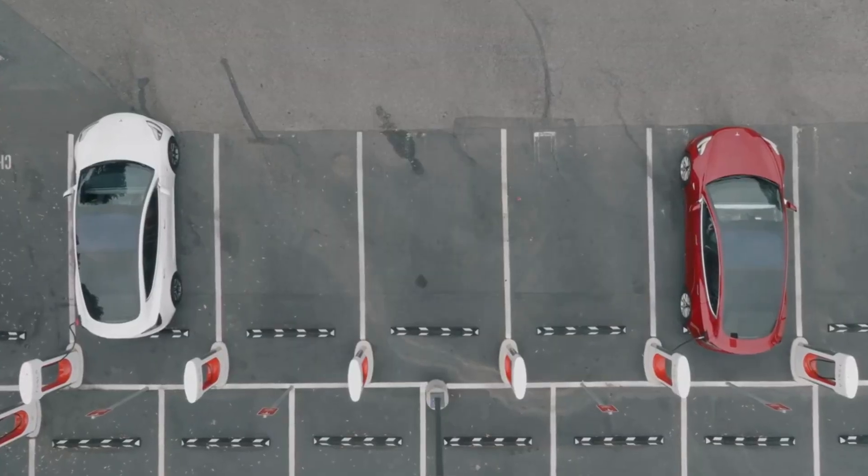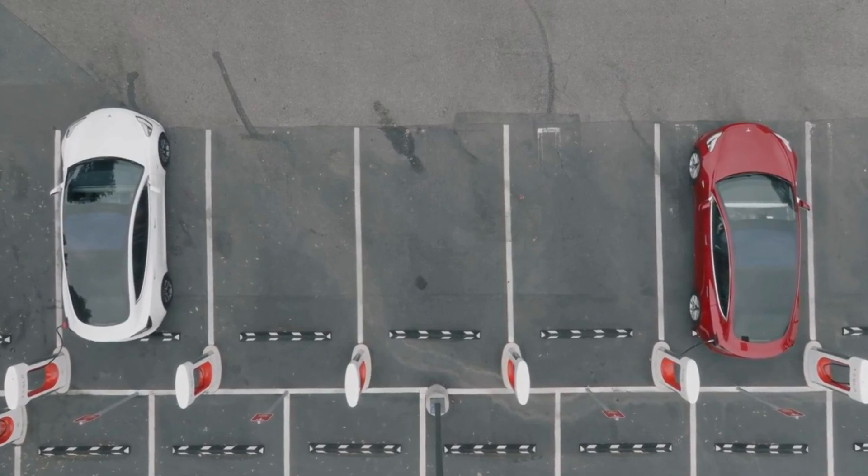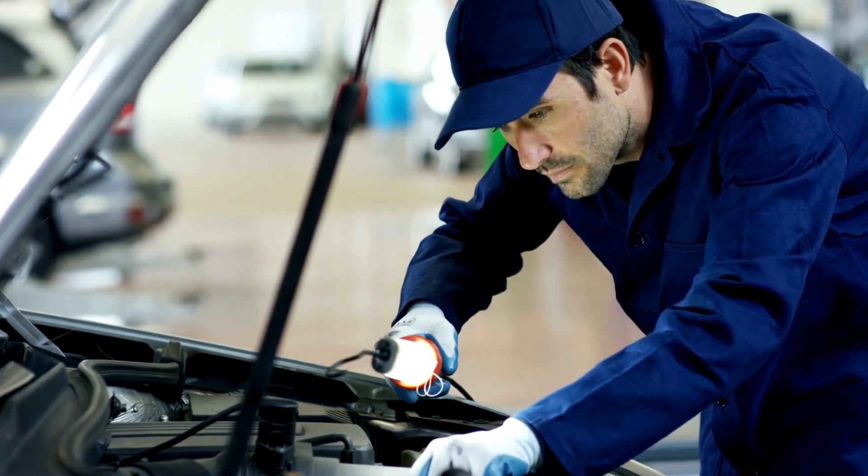It's ferocious. It's flawless. And it could bury the competition once and for all. Curious how he pulled it off and what it means for the future of driving? Strap in. The ride starts now.